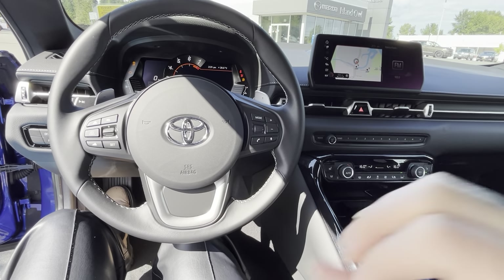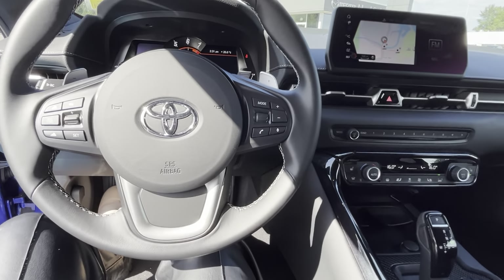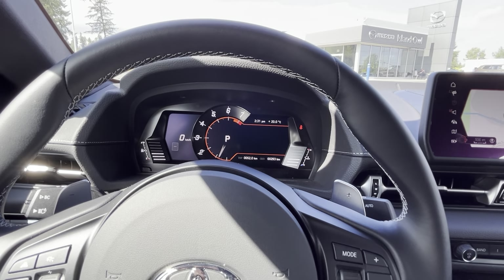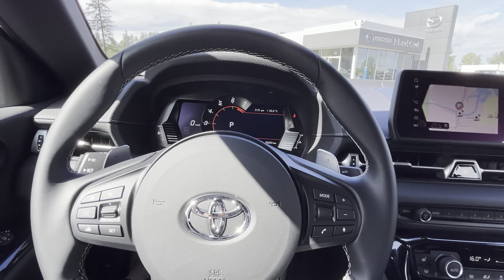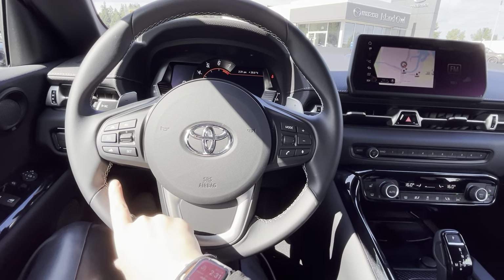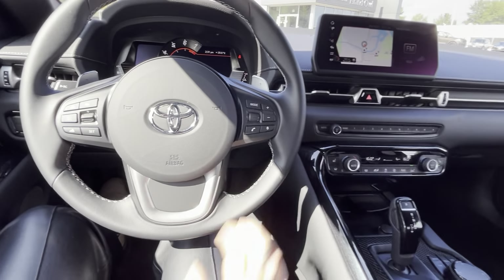Sounds phenomenal. When you start the car, you have all your Bluetooth options and your adaptive cruise control. You have your RPMs displayed nicely, and your digital kilometers on the left. You also have paddle shifters in the back so you can switch from automatic and play around with that.